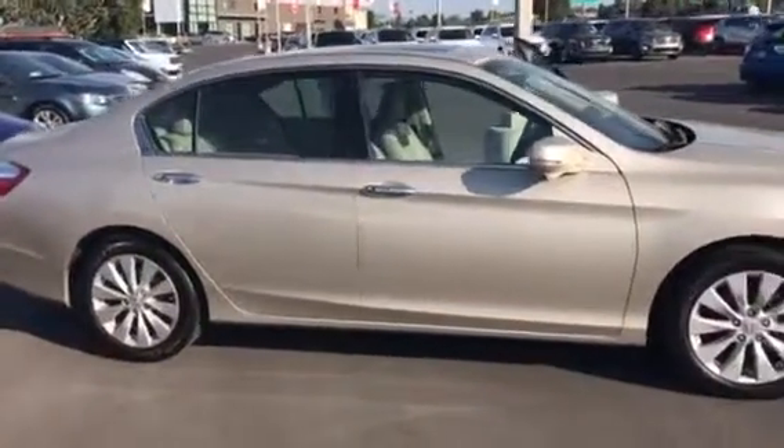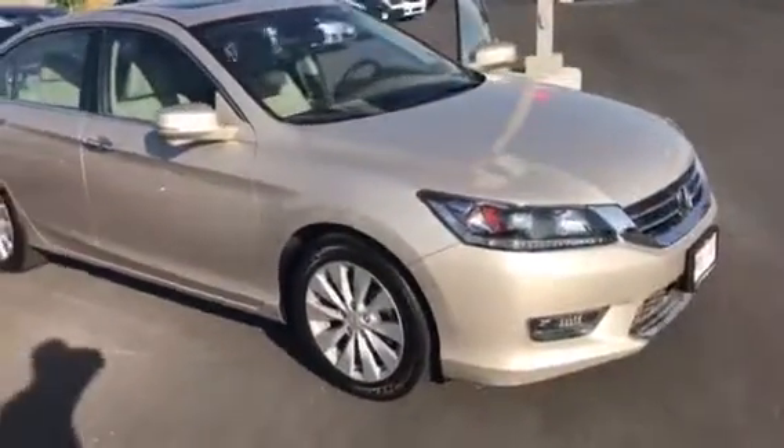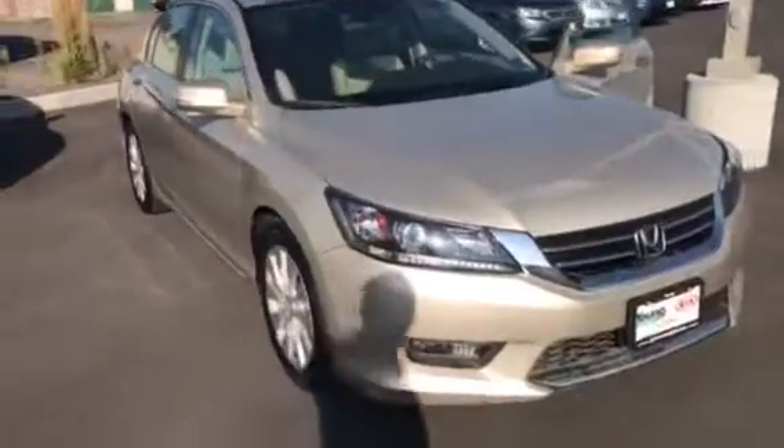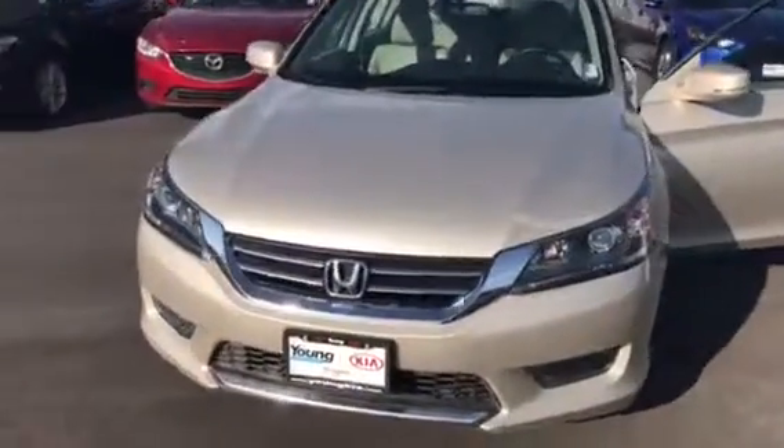Good morning, Nadine. My name is Travis. I'm a sales representative down here at Young Kia in Layton and I wanted to send you a great video to show you how awesome this 2015 Honda Accord is.